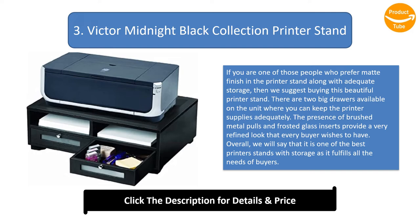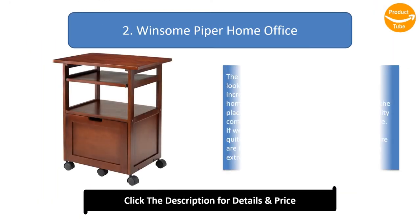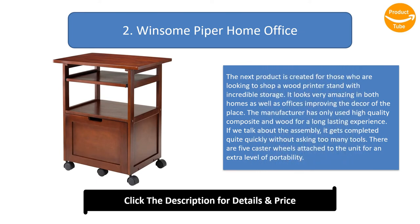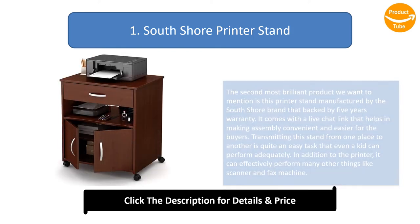Number two: Winsome Hyperhome Office. This product is created for those looking for a printer stand with incredible storage. It looks amazing in both homes and offices, improving the decor of the place. The manufacturer has used only high quality composite and wood for a long-lasting experience. Assembly is completed quite quickly without requiring many tools, and five caster wheels are attached for extra portability.